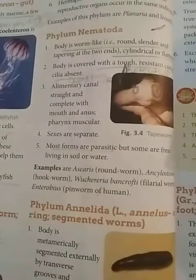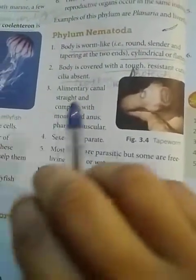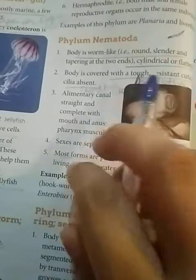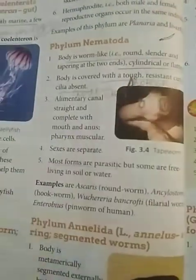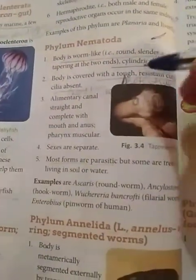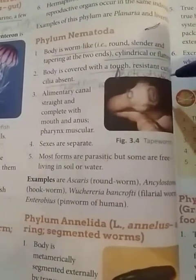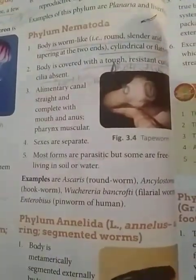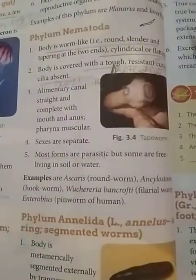The body is covered with a tough, resistant cuticle, and cilia are absent. The cuticle is a hard covering that performs the function of protecting the organism's body.